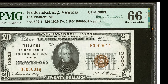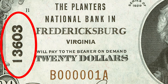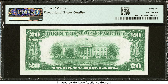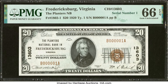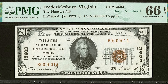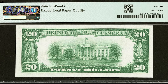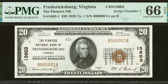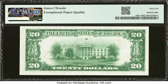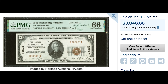Here we have a monster note. This is a $20 bill from the Planters National Bank of Fredericksburg, Virginia, with charter number 13603. This is also serial number 1. Typically a serial number 1 bill brings a lot of money, especially for silver certificates, Federal Reserve notes, or legal tender bills. But national banknotes typically have lower serial numbers, so they're not as rare and valuable — especially from a very common bank like this. If this bill was not a serial number 1 and wasn't graded so highly at a 66, it would not have sold for $3,840.